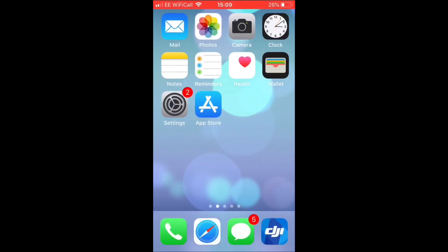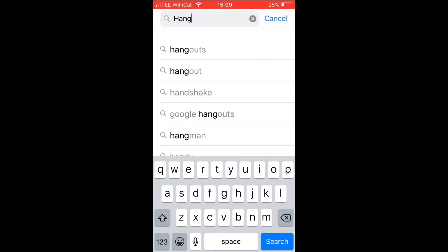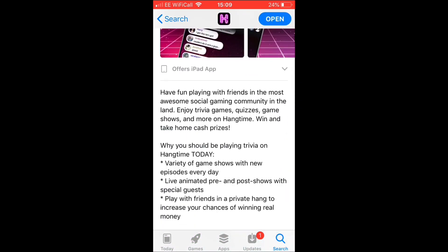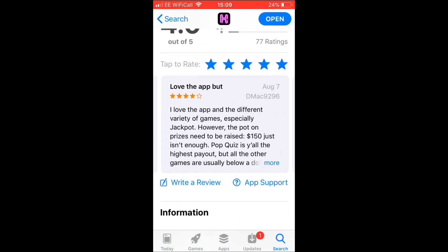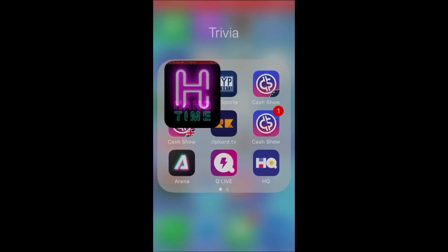Our fourth and final trivia app for today is called Hang Time — a very simple but very good app. On the App Store, search 'Hang Time' and it comes up as 'Hang Time: Play Trivia, Win Money.' The description says: 'Have fun playing with friends in the most awesome social gaming community. Enjoy trivia games, quizzes, game shows, and more. Win and take home cash prizes.' There's a variety of game shows with new episodes every single day, and you can play with friends in a private hang. Ratings are great — mostly five stars. It's only 60.9 megabytes.